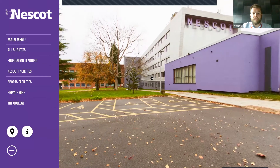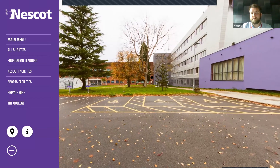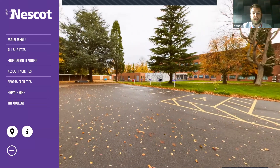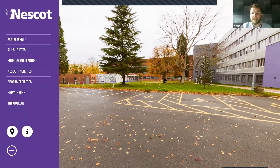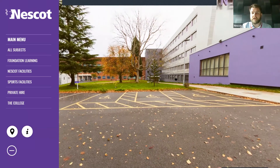Without further ado, I will get started on the virtual tour. You can, at any point after this, go onto our website and have a look at this virtual tour at your own speed. You'll see along the way there are lots of buttons and things to click and videos to watch that will give you a bit more information about certain areas, so please feel free to do that in your own time.